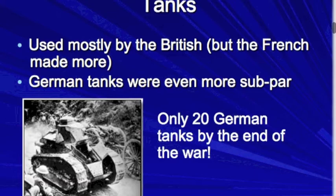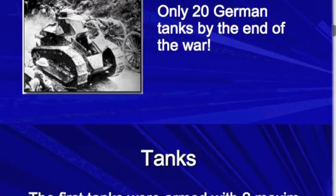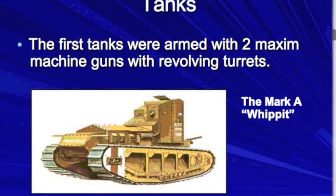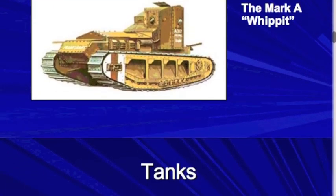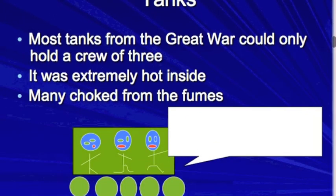German tanks — there were only about 50, and most of them were captured British tanks, and they were awful. This is ironic because by World War II, the Germans had awesome, superior tanks. Here's the Whippet, another British tank, which was designed to complement the slower and heavier tanks. It was a little bit faster and would exploit gaps in enemy lines. This was made around 1917 and had four Hotchkiss machine guns on it. Most tanks only held about three people.